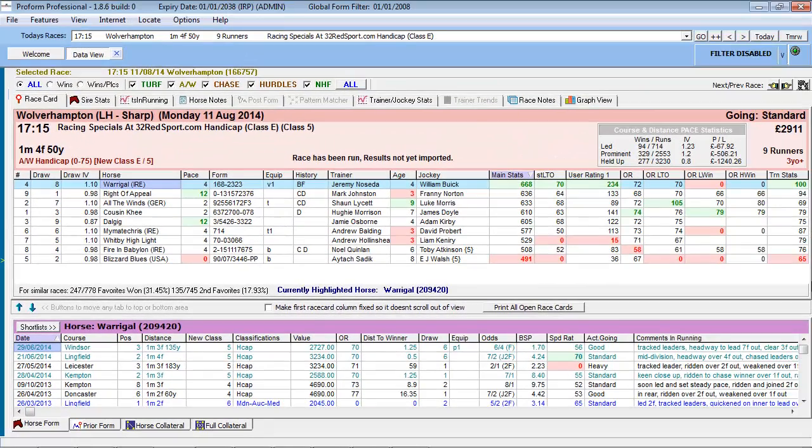So for the race displayed on the screen, first favorites under these conditions at Wolverhampton win 31.45% of the time, and second favorites win 17.93% of the time.